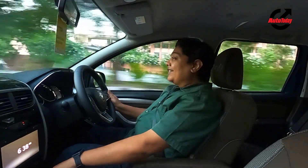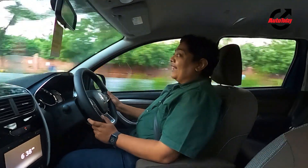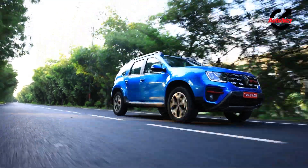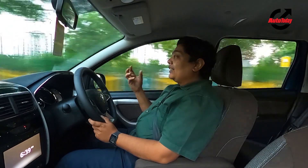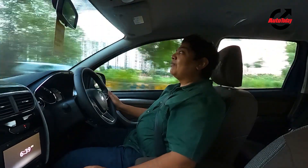I would rate this engine as a fantastic deal — so much so that I would dare say Renault should do something about the overall design of this vehicle and give it a modern touch, so that the performance and the design are on the same plane.